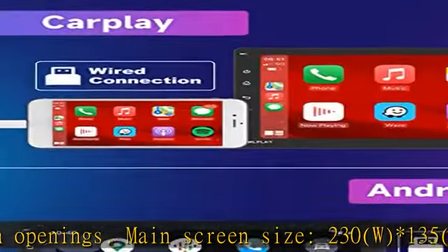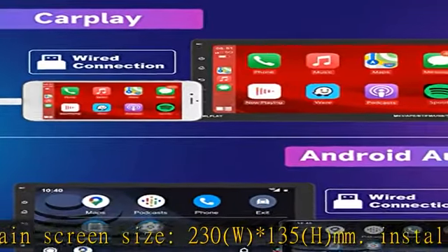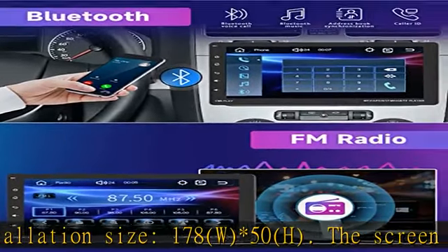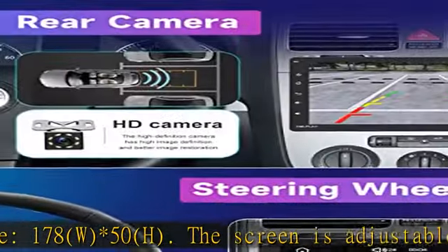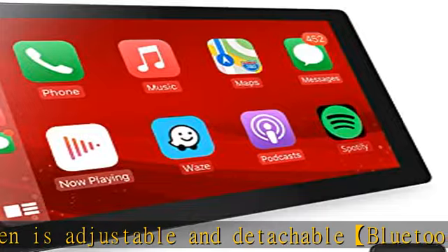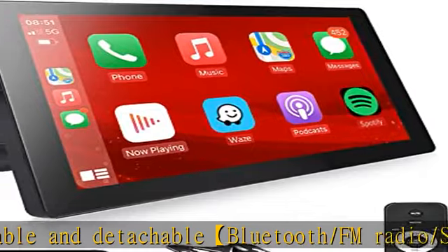Supports Steering Wheel Control function — quickly switch functions with your car's steering wheel for added convenience. Single-DIN Car Stereo with Apple CarPlay supports mirror link, which can be synchronized to the car screen through the original USB cable of the mobile phone.